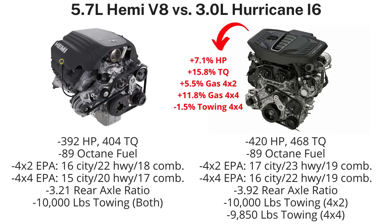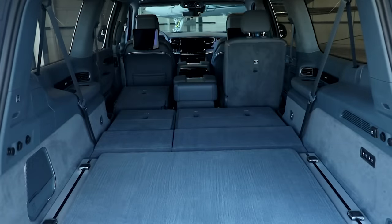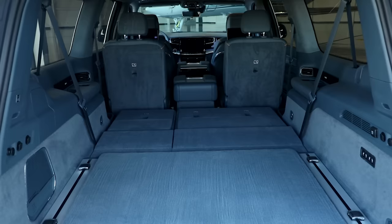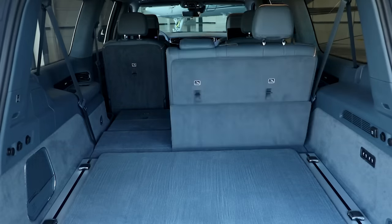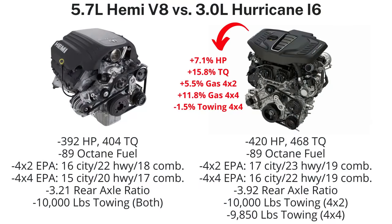The standard output Hurricane will have 7.1% more horsepower, 15.8% more torque, and 5.5% better gas mileage for the 4x2 models, and 11.8% better for the 4x4s. Keep in mind these are numbers for the 2023 Jeep Wagoneer L, which is 12 inches longer than the Wagoneer — more room equals more weight, so fuel economy would be even better in the regular Wagoneer. The towing will remain the same for the 4x2, but 150 pounds less with the Hurricane for the 4x4s.